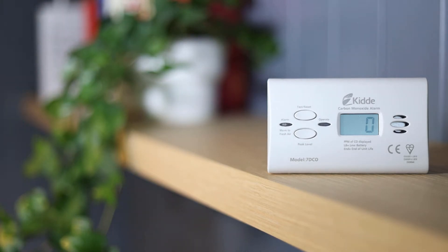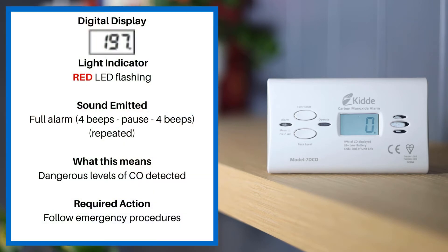These alarm sounds apply to the KIDA 7D CO. If the red LED is flashing, the sound emitted is a full alarm: 4 beeps, a pause, and 4 beeps repeated. This means dangerous levels of CO detected. Please follow emergency procedures.